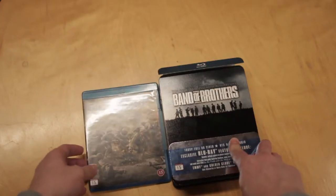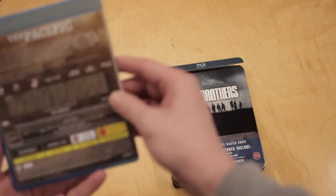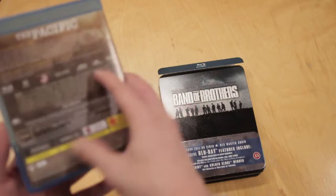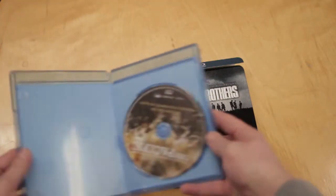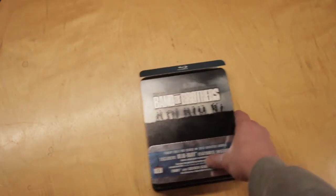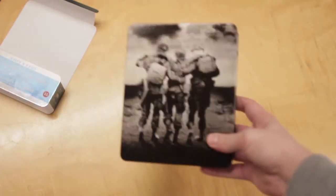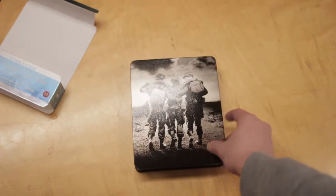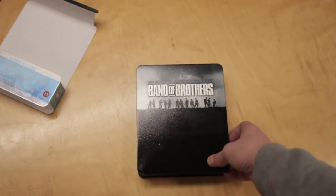Here we have Band of Brothers, and when I got it I also got a demo disk — I think it's just the first episode of The Pacific. So it's just a normal disc, nothing special about that. But you can see it's got a very nice cover. Check it out — there's a nice picture on the back with the three brothers.